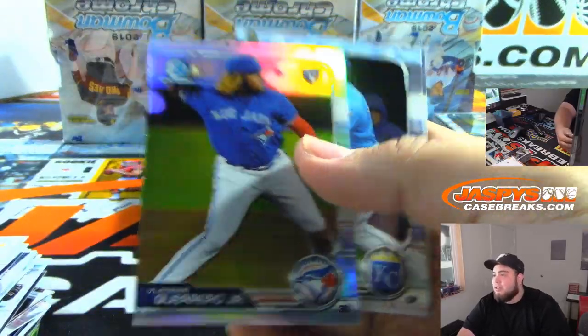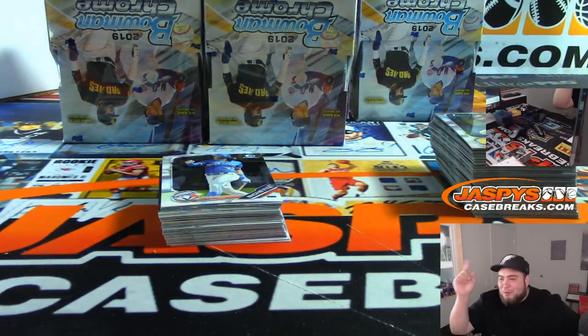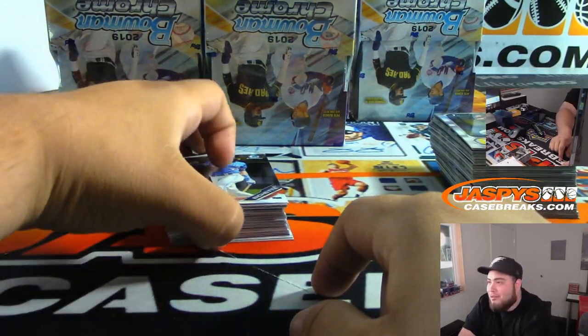$4.99, Blue Jays — Vladimir Guerrero Jr., refractor. I honestly forgot about the people working on the roof, so it's going to be a little noisy here throughout until 2 o'clock.